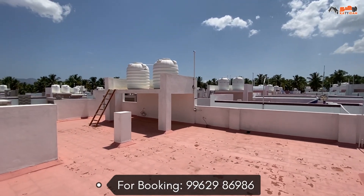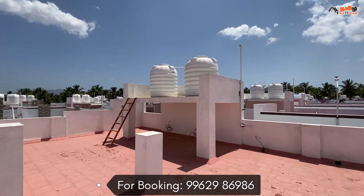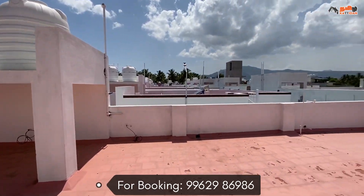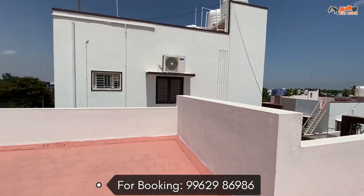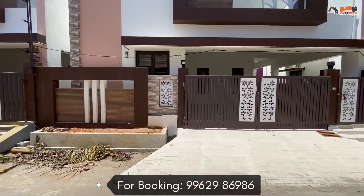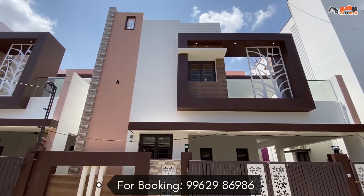In this video, the price details will be shared in the description of the video. If you want to subscribe to our channel, please click on the bell icon. Thank you for watching Tamil Nadu Channel.